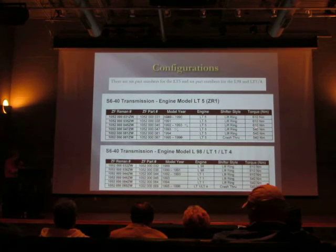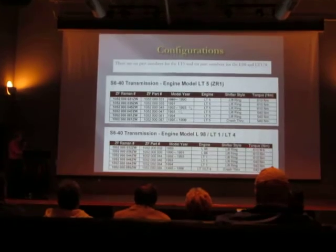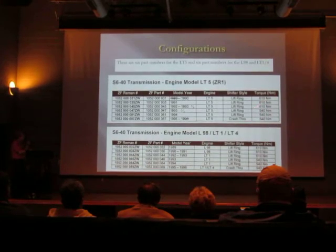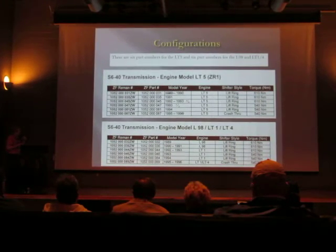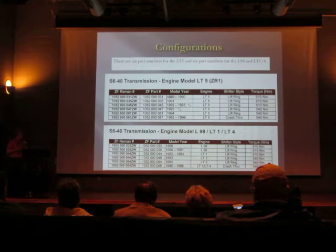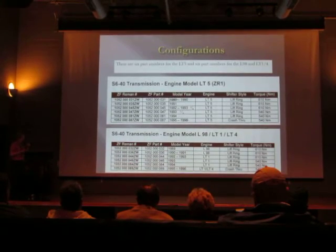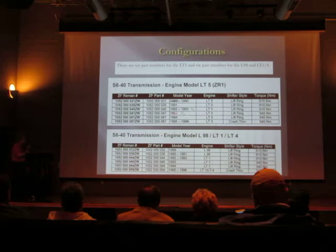Over here are the torque ratings. One big dividing line: the early transmissions for both engines have a higher torque capacity than the late ones. Some of the early transmissions were very loud in neutral — some people complained about the 90s ones having too much rattling gear noise. You can hear the transmission gears turning, and you know it's the transmission because as soon as you put in the clutch it goes away.